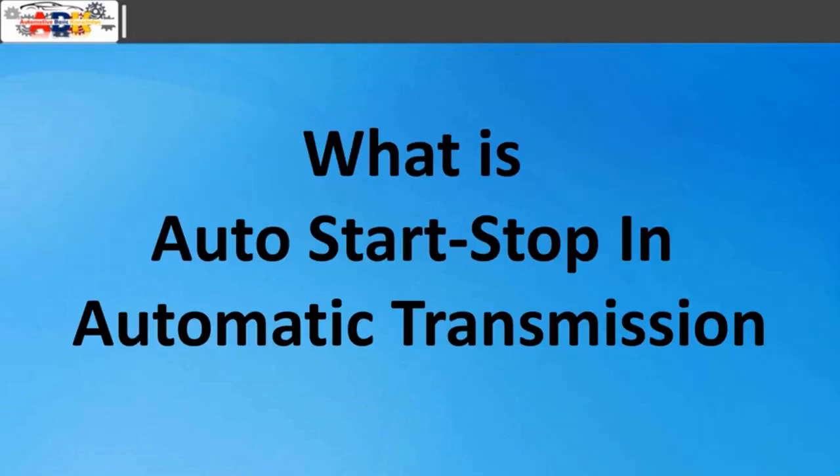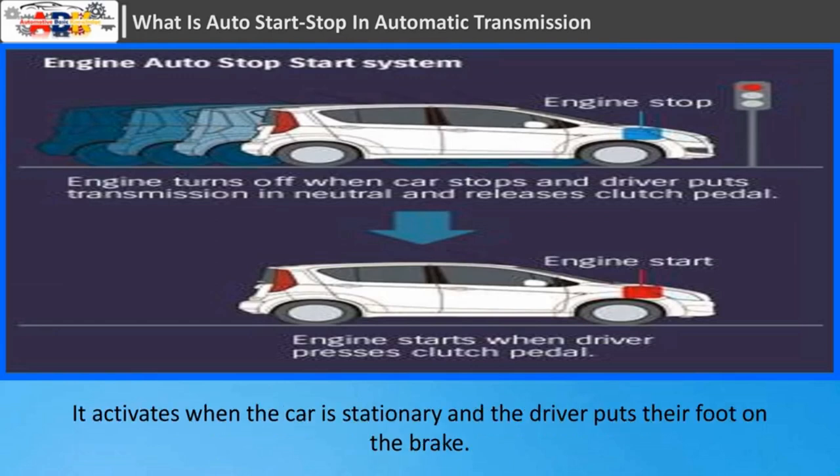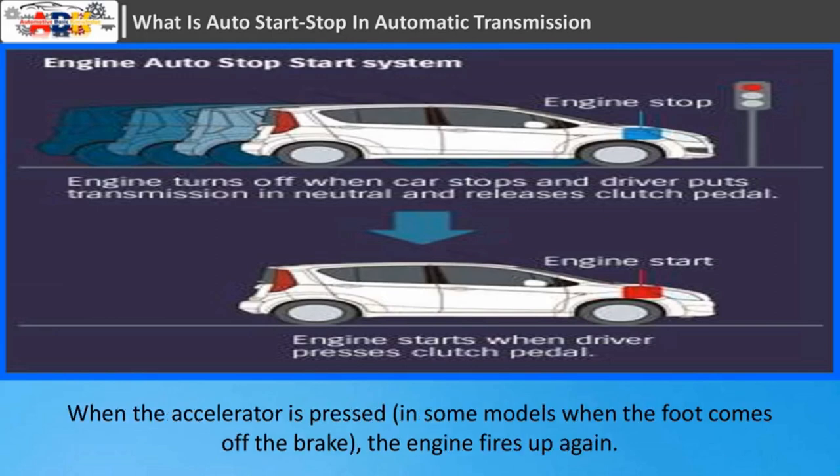What is Auto Start-Stop in Automatic Transmission? In automatic cars the system is a lot easier to use. It activates when the car is stationary and the driver puts their foot on the brake. When the accelerator is pressed, or in some models when the foot comes off the brake, the engine fires up again.